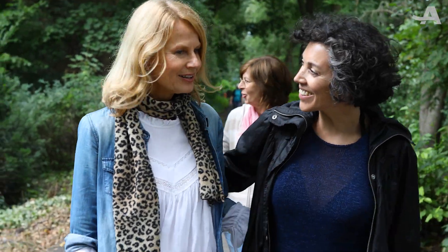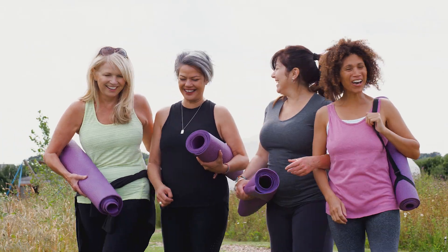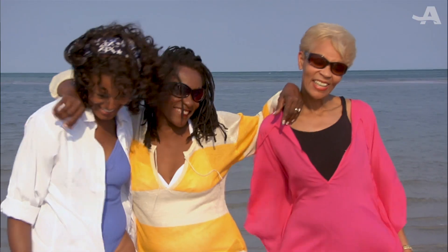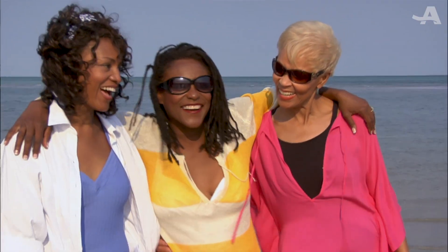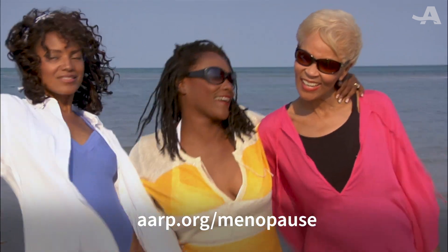Remember, hot flashes aren't always menopause. There are other conditions that can cause them, such as thyroid problems and sleep apnea. But if you're suffering, know that there is help. Learning about what is happening to your body can be helpful because it's empowering. For more information on menopause, go to aarp.org/menopause.